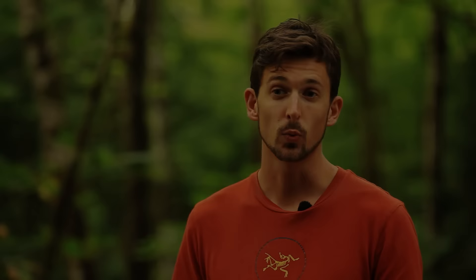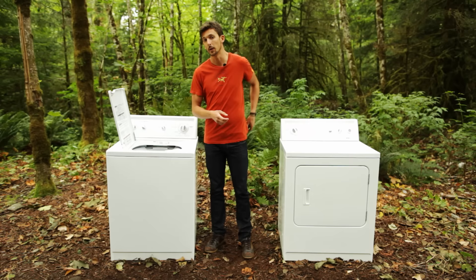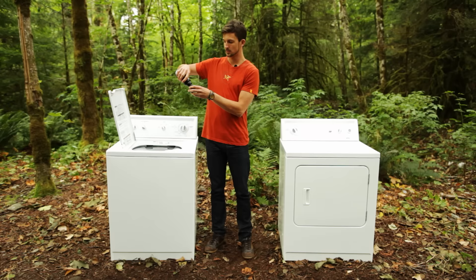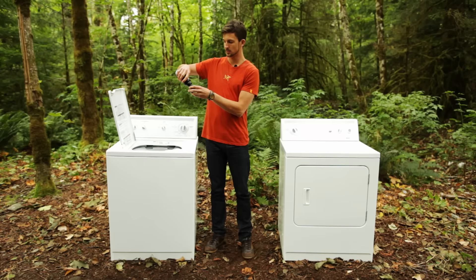To wash your Gore-Tex piece we recommend you use a proper washing liquid. We use Granger's, but there are lots of other brands you can buy at your local retailer.